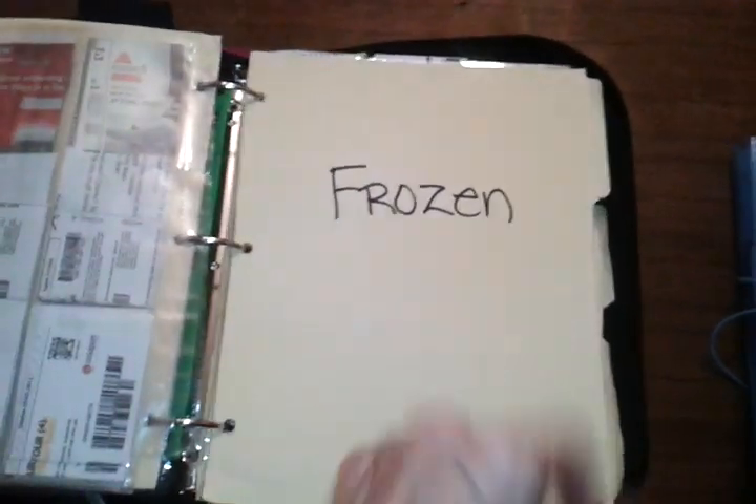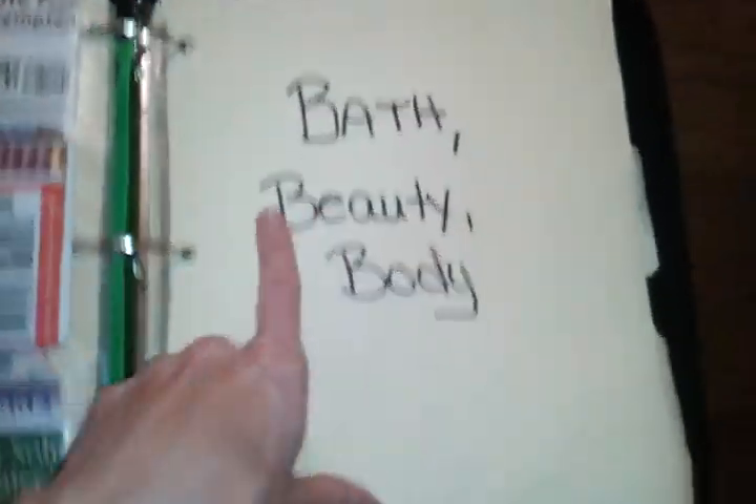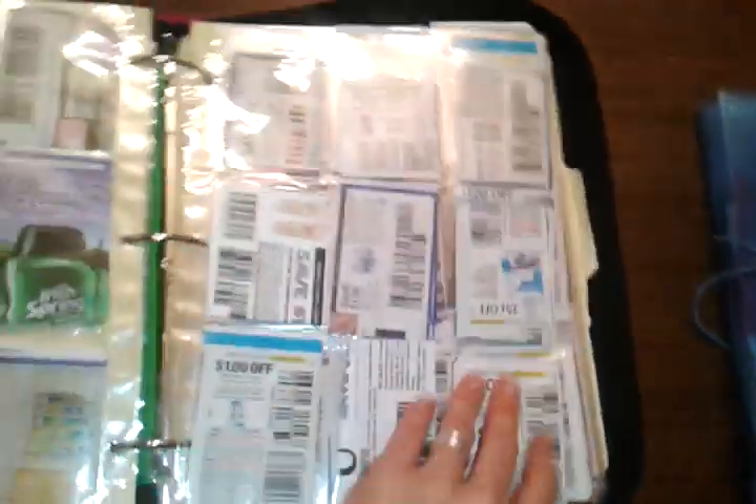Then I have the frozen section — this is anything frozen. Not ice cream though, because I put ice cream up in deli, cheese, and dairy. Any other frozen foods I have together, and I just kind of go left to right the way my grocery store does it. And bath, beauty, and body — this covers everything like the toiletries, deodorants, just about everything you need.